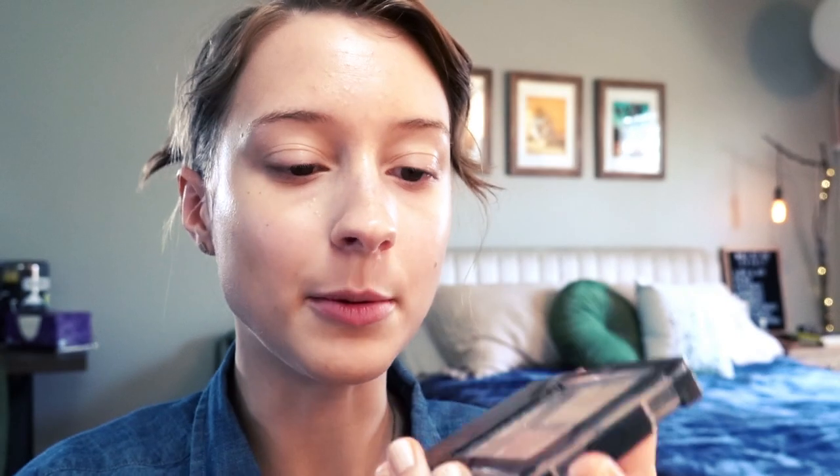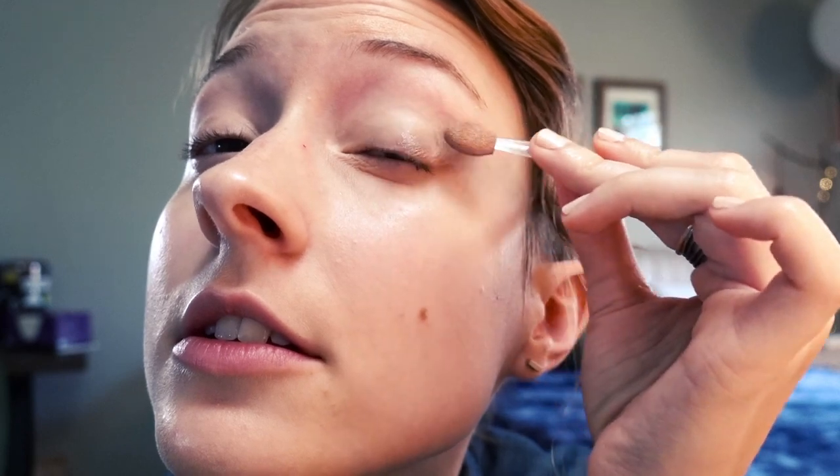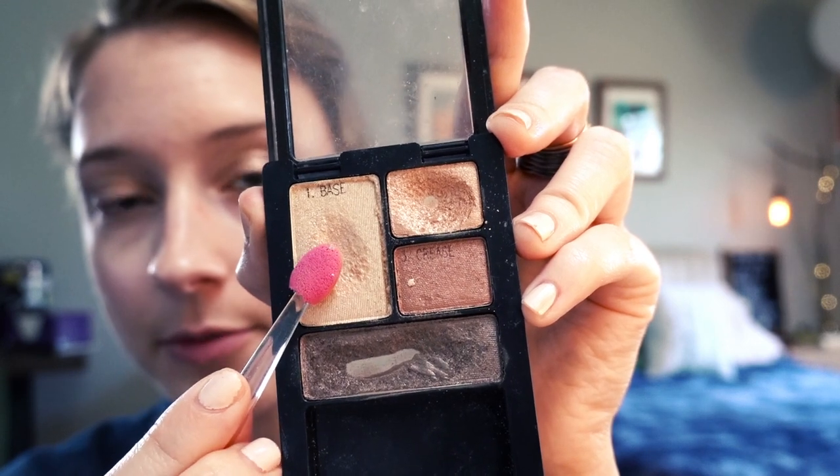Now I'm going to move on to eyeshadow. I have a little palette I got from Maybelline. I usually take the darkest color and put it on the outer corners, then blend it up a little bit. Then I take a medium color and put it on the inner corners. Then I take a very bright shimmery color and put that on the inner corners too — this is one of my favorite parts because it brightens up your eyes so much and makes you look like you're actually awake.